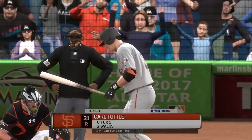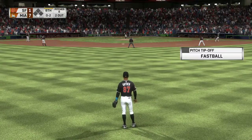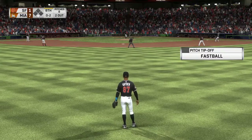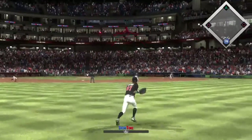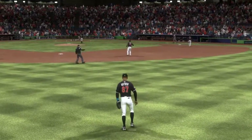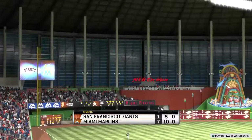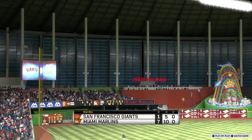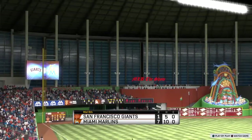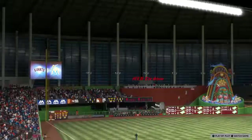Ready for another shot now, Carl Tuttle. A couple of walks for him thus far. Here it comes, 0-2. Popped in the air back behind short. Hernandez is there for it, makes the catch — and that'll retire the side. So one run on one hit, which was the home run. No errors and no one left. Home half of the eighth straight ahead. Miami's out in front, seven to one.